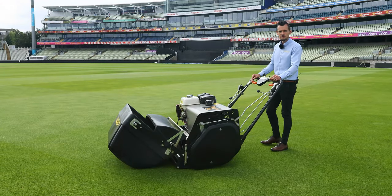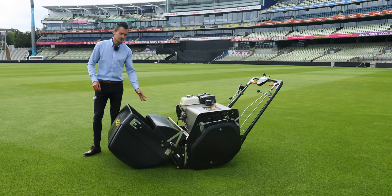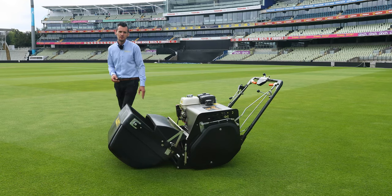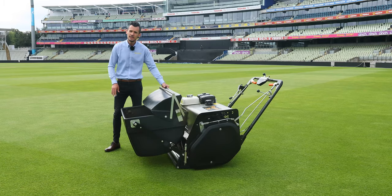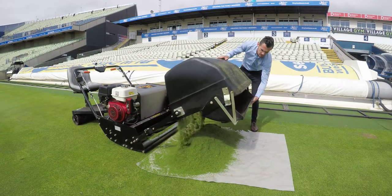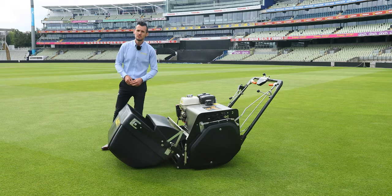Let's go through the features of the Regal, starting with the front where we have the grass box. This is an extra large collection unit which comes as standard. The reason for the extra large size is because it's a large area outfield mower and you don't want to be stopping continuously just to empty the grass box. We do have the option for easy tip — you can get a lot of weight in this grass box but with the pivot system it makes that easy to lift and empty. You have the option for either a drop sheet to collect the clippings, or you can drive the machine straight into the composting area and tip the clippings straight in.